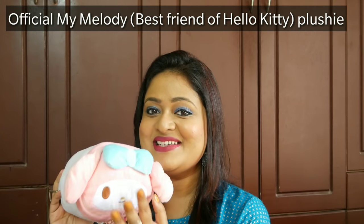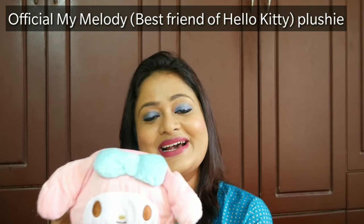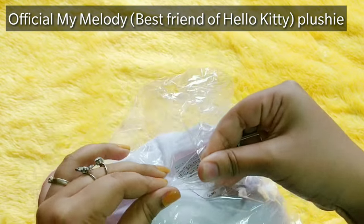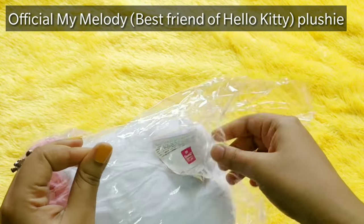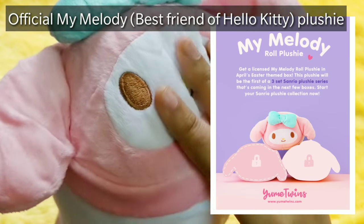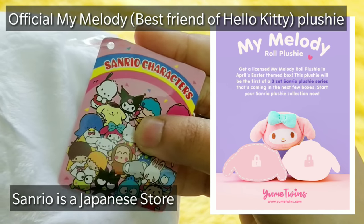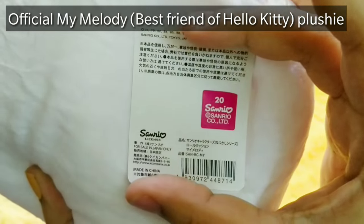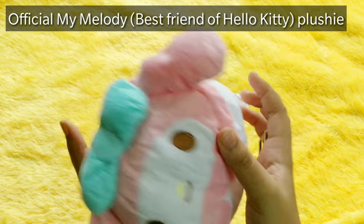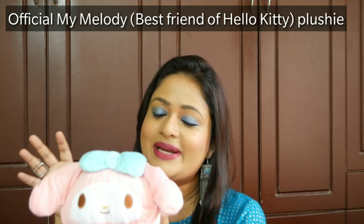The second product is a plush toy, and it's so cute it makes me feel like a kid! This is the My Melody Roll Plushie, and according to the info card, this is the first-ever Sanrio plushie to be included in a kawaii box. It is the first of three in a Sanrio series, meaning the May and June boxes likely had the other two. The plushie is very neat and white — it's absolutely beautiful.